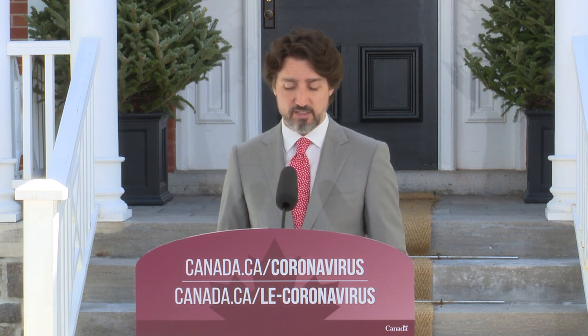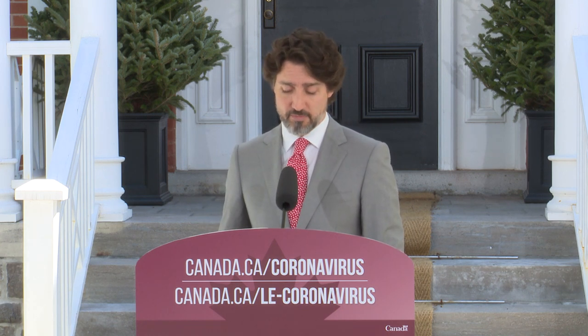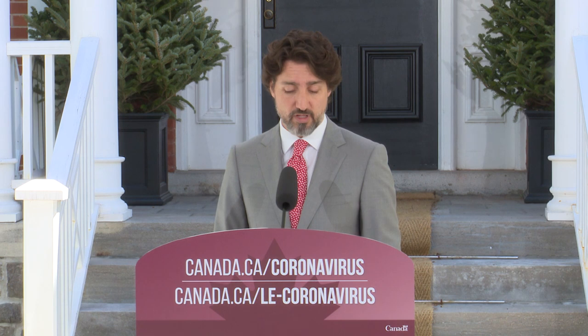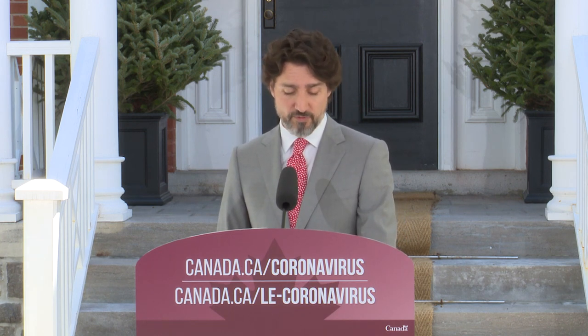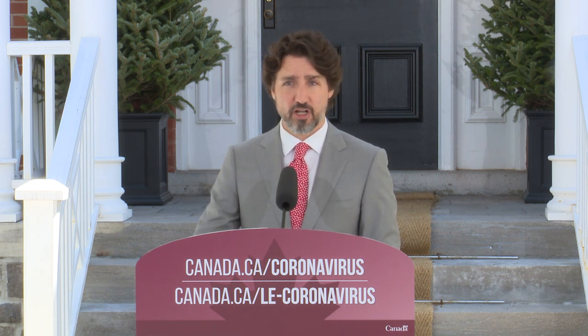As of today, companies can submit a request to get financing through the emergency credit facility for large employers. For more information on the application process, companies are invited to consult the cdev.gc.ca website. These loans will be provided by the Canada Development Investment Corporation, in cooperation with Innovation, Science and Economic Development Canada and the Department of Finance. Our priority is to ensure that this program is fair and effective, with a specific goal of protecting jobs and helping the economic recovery.